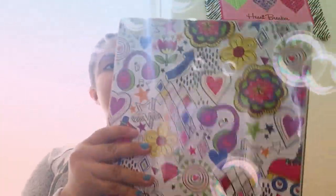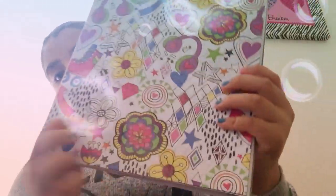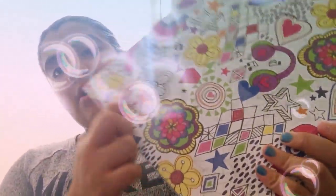Hey guys, welcome back to my channel! Today I decided to show you my new backpack, but I still need to get some things, so this is just a small haul of what I got for the backpack. The first thing I got is from a little book — I thought it was so cute because it had flowers and hearts and diamonds.